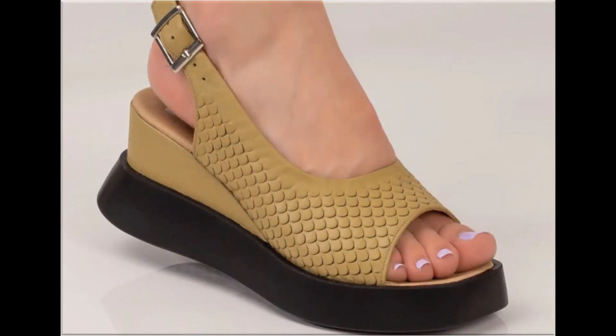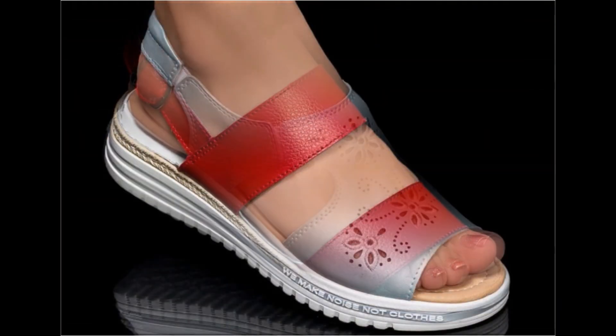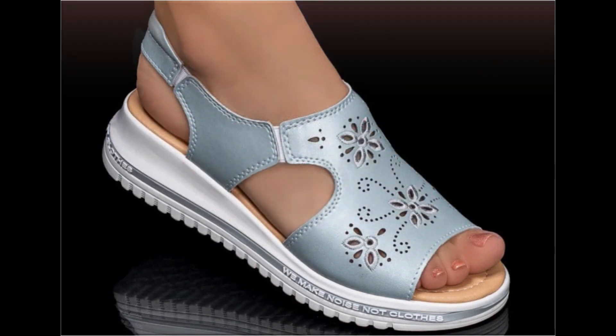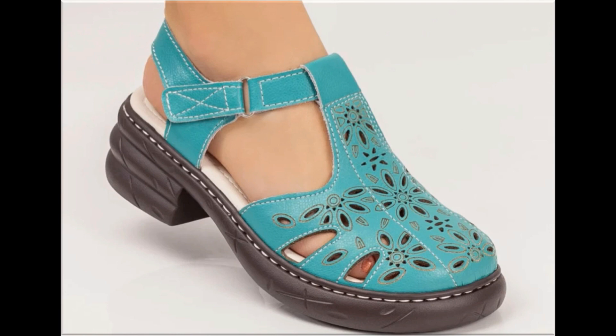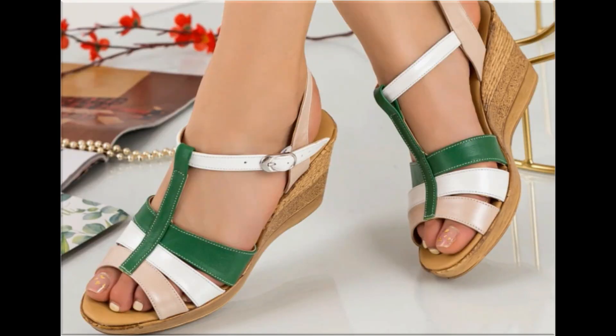Different age group ladies find attraction in such beautiful branded footwear. These designs are available in markets all over the world very easily. Round toe, square toe, and pointed toe footwear are available here in this video. Back closed, back open, zipper, and sling back — all the best designs are included here. Printed, plain, embroidered, and embellished — all types of branded footwear are featured in this collection.